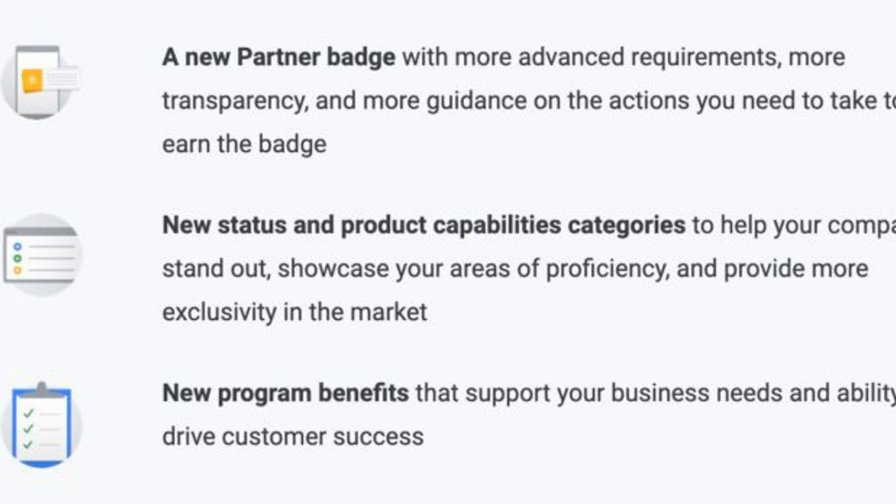Response to these changes from Google partner companies has been largely negative so far. The main concern is having to follow all of Google's recommendations in order to remain a partner. As Kirk Williams states on Twitter: 'I think the primary concern for the rest of us is that the account recommendations are based on a variety of potentially problematic actions for individual accounts, which can now no longer be dismissed and will be counted against our partner statuses.'